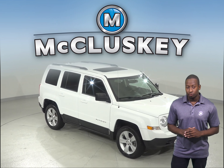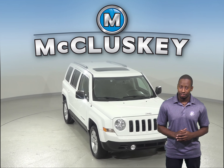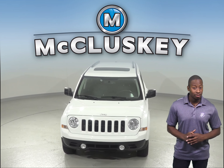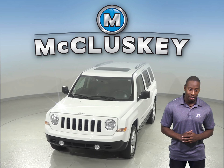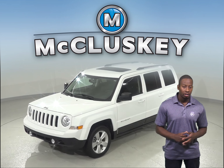If you're looking for a reliable 4-door sport utility, then check out this 2016 Jeep Patriot Latitude. It only has 19,000 miles on the odometer and it gets up to 26 miles per gallon on the highway. The exterior is white and the interior is a dark slate gray.